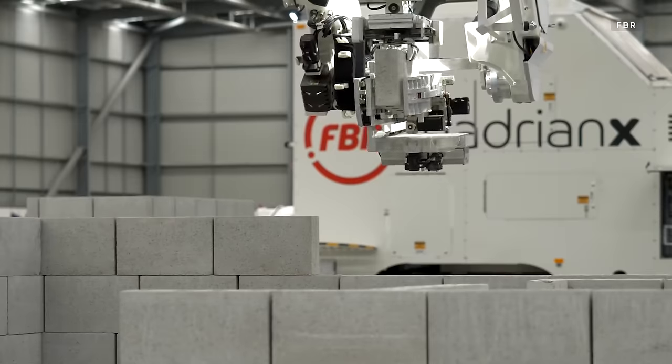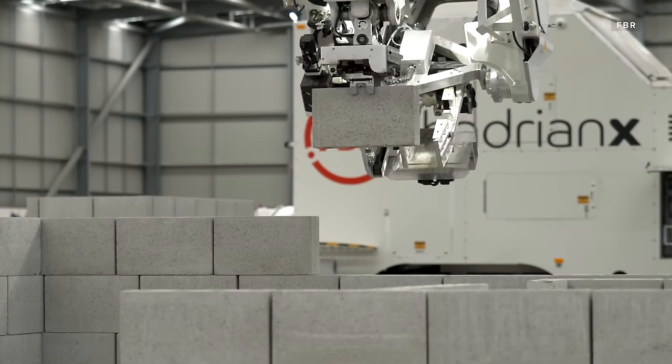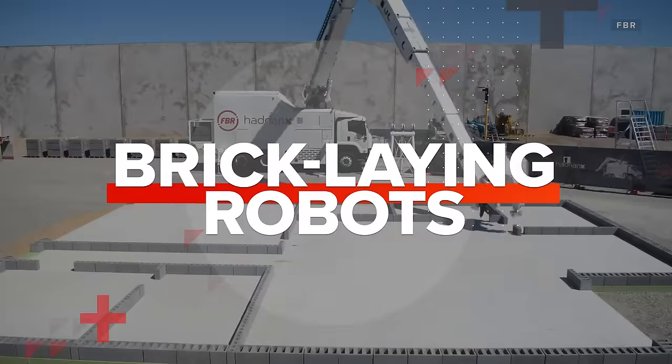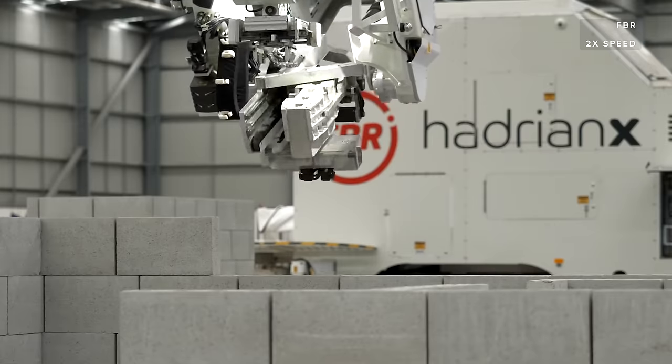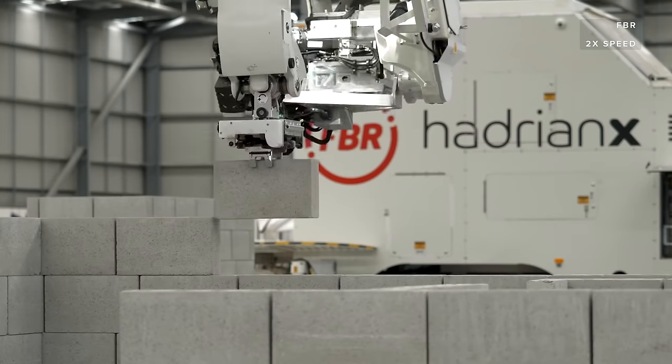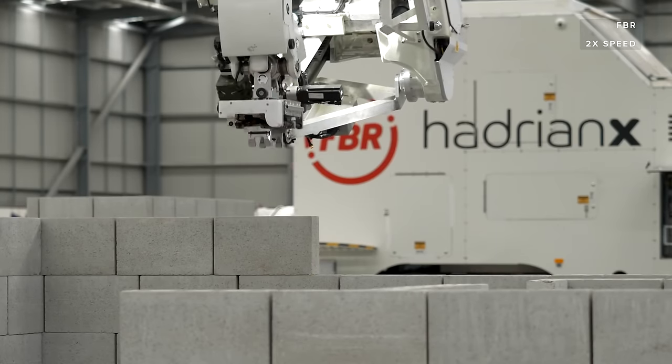A bricklaying robot has broken its own record, laying 200 bricks in just one hour. Meet the Hadrian X. The machine is made by an Australian company called Fast Brick Robotics, or FBR for short.